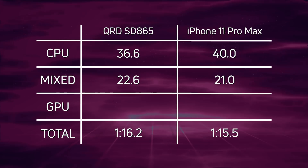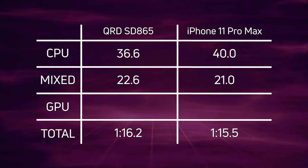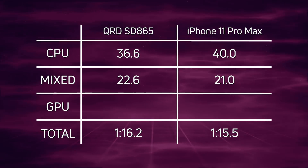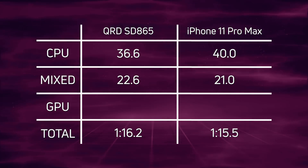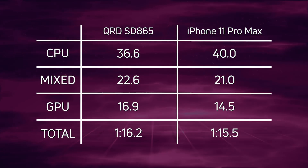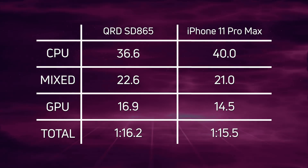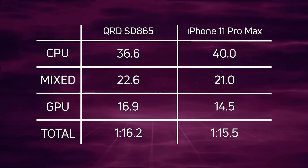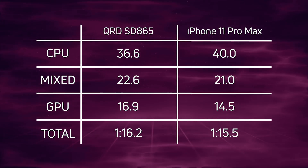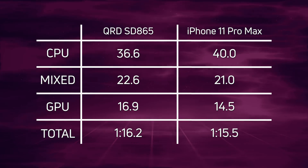In the mixed CPU/GPU test, the Qualcomm reference device had 22.6 seconds versus 21 seconds for the iPhone 11 Pro Max, giving a slight lead to the iPhone there. In the GPU test, the iPhone 11 performed very well: 14.5 seconds compared to 16.9 seconds for the Qualcomm reference device. So overall, when you add up the CPU, mix, and GPU times, the iPhone 11 came in just a fraction of a second faster.